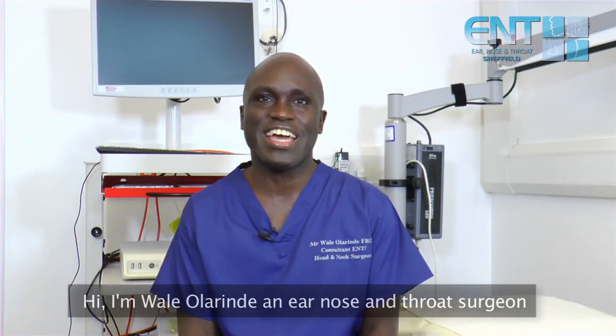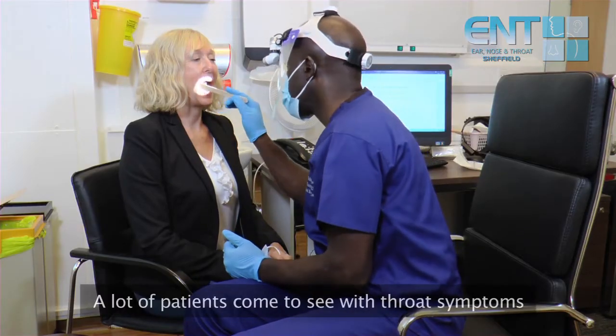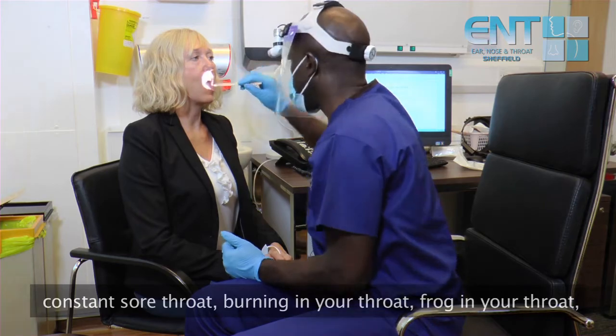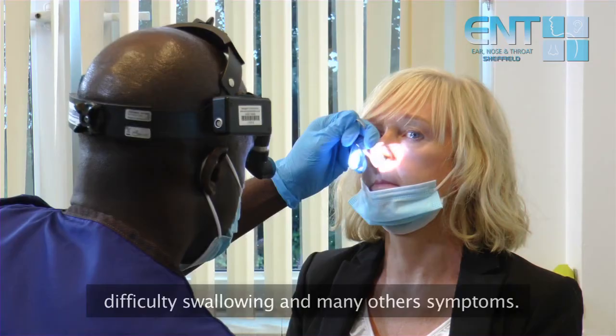Hi, I'm Wanyo Laringde, an ENT nose and throat surgeon with a special interest in head and neck surgery. A lot of patients come to see me with throat symptoms: constant sore throat, burning in your throat, frog in your throat, lump in the throat, hoarseness, food getting stuck, difficulty swallowing, and many other symptoms.